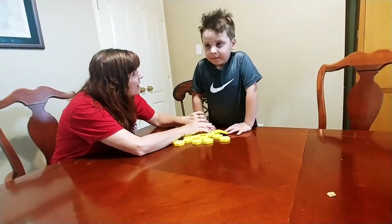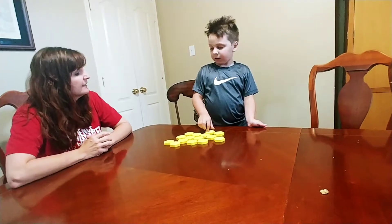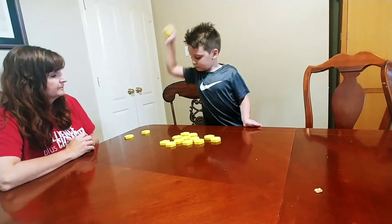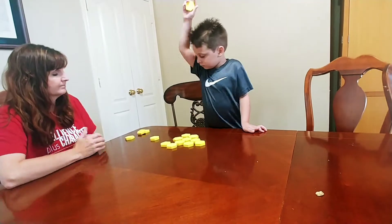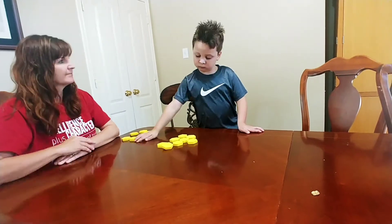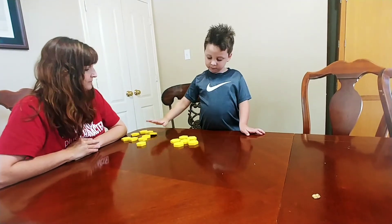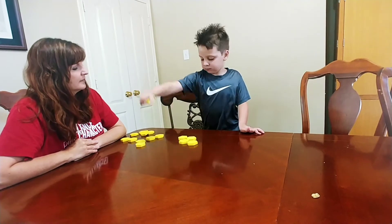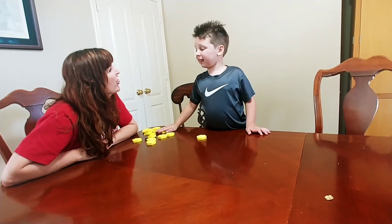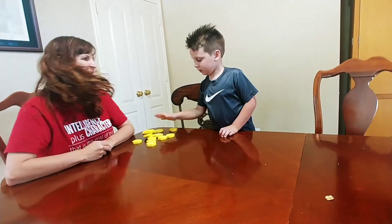So Knox, this time when you count them, look at Mommy. This time when you count them, can you put them over here when you're done counting it? So pick it up and bring it over here and say: 1, 2, 3, 4, 5, 6, 7, 8, 9, 10, 11, 12, 14, 13, 13, 14, 15. You got it!